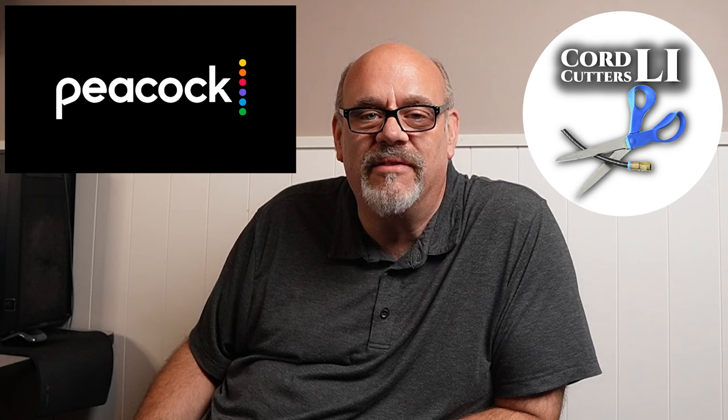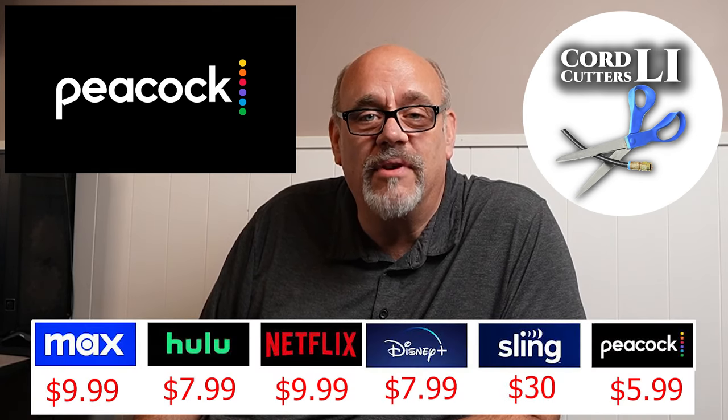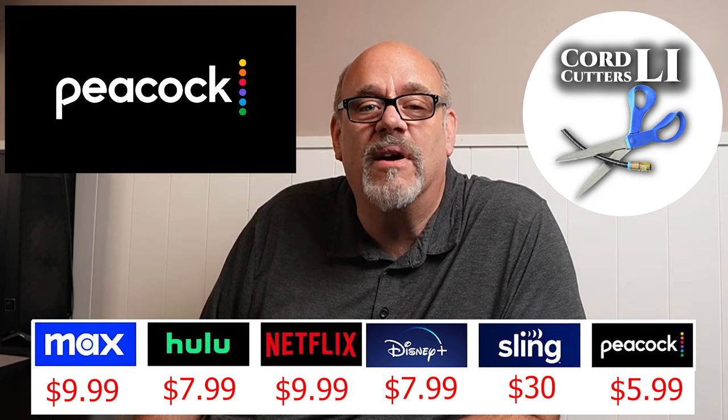Welcome back to Cord Cutters Ally, where we help to save you money on your cable bill. Unless you've been living under a rock, I'm sure you've heard of the streaming service from NBC called Peacock TV. Out of the top six streaming services in 2023, Peacock is the cheapest by a few bucks a month.